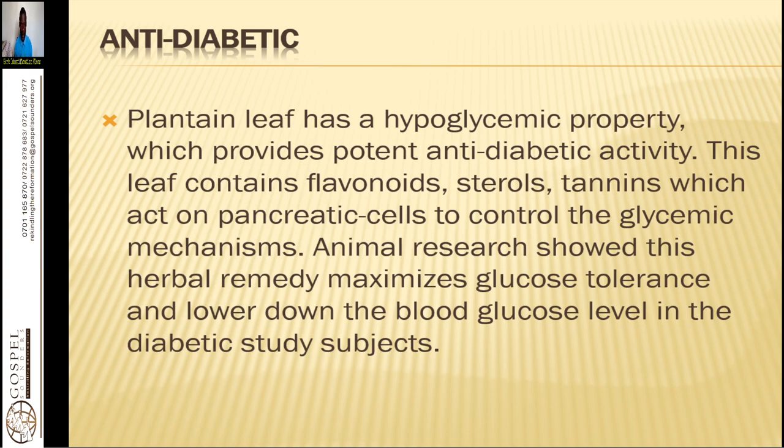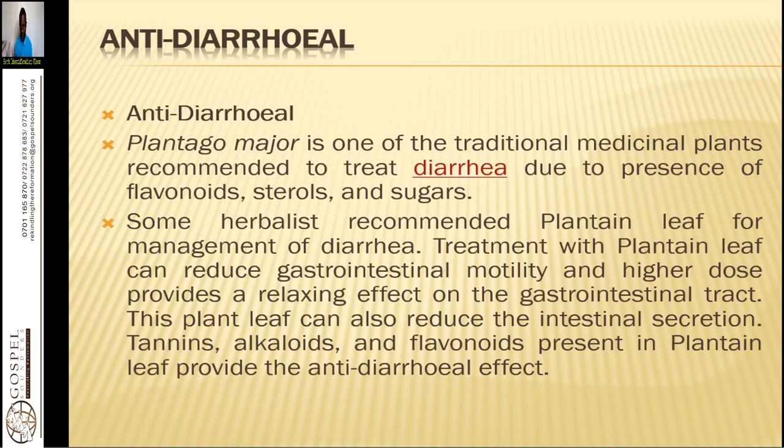Plantain has an anti-diabetic effect — it lowers blood glucose levels and is a good precursor to glucophage. If you have a lot of it, make a fresh juice and take it three times a day to lower blood sugar. For diarrhea, take a cup of plantain tea, juice, or decoction three times a day.